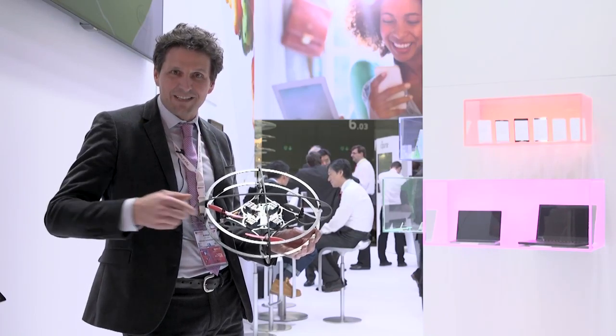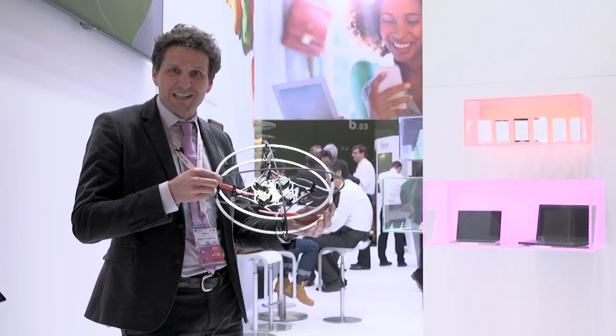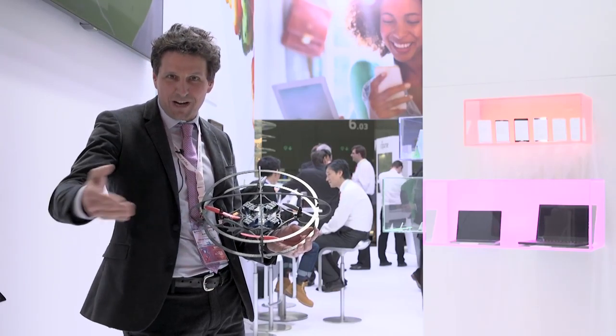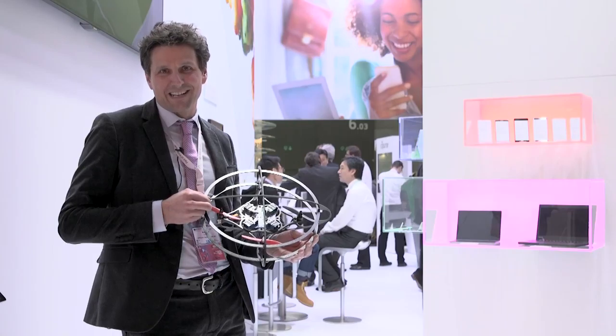So imagine you are skiing down, the Multicopter is flying behind you and makes a nice movie which, after five minutes when you are down at the end of the track, you can post for your friends on the internet.